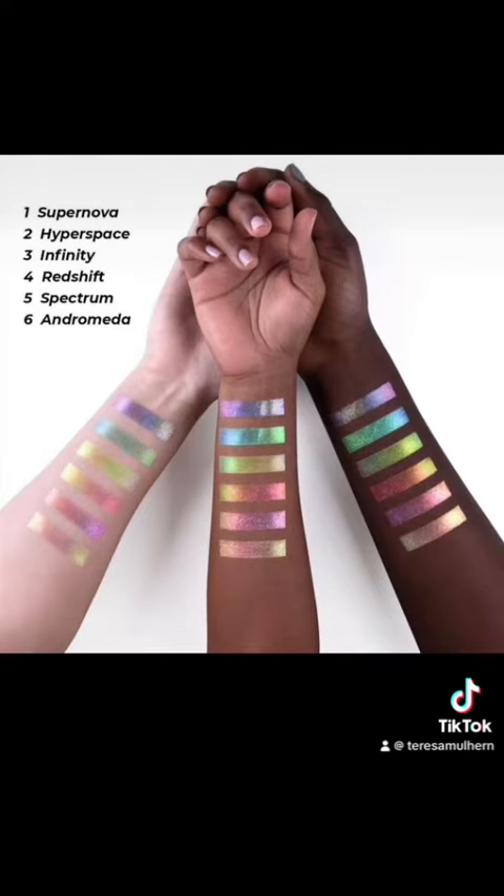We haven't actually seen the Constellation Palette yet, but it is apparently going to retail for 13 euro 50 normally, and if you get it at launch it's going to be 11 euro 48.